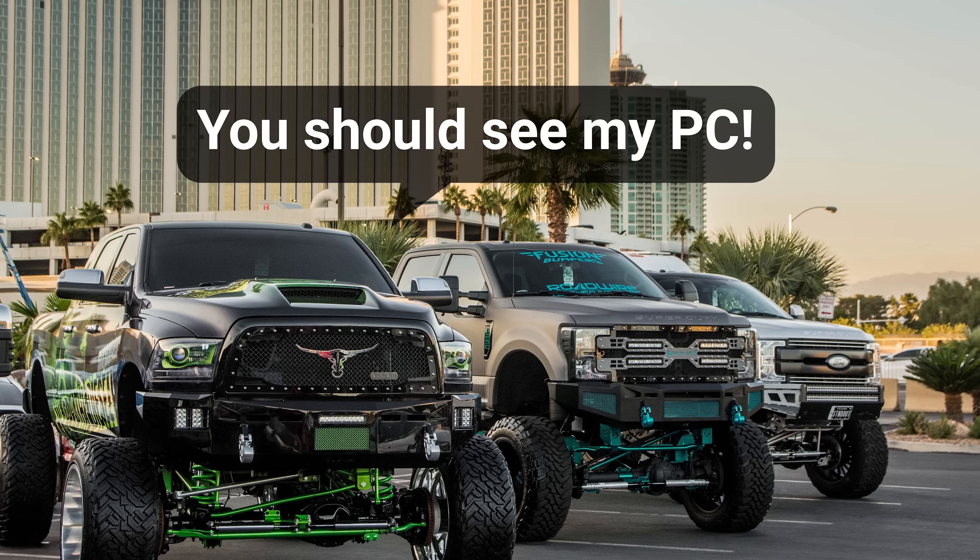The good news, of course, is that if you're just chasing high frame rates in your favorite games, you're not missing much by skipping the Titan — except knowing that you have more expensive toys than your neighbor.